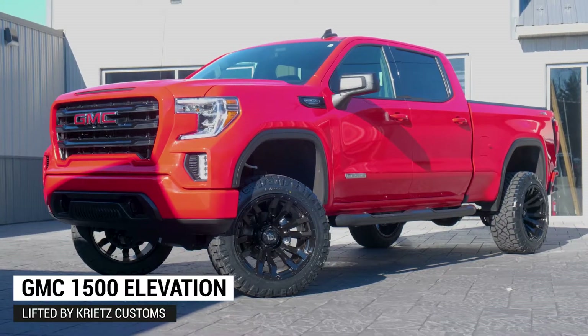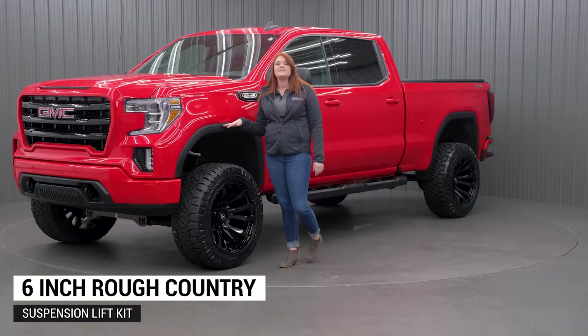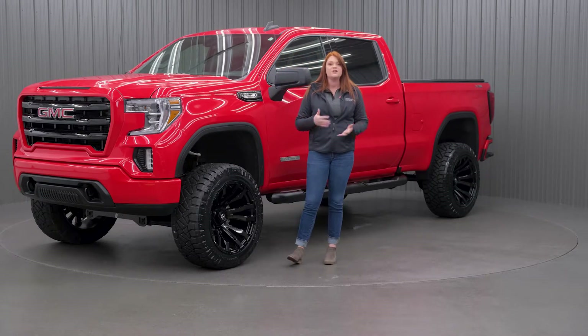Starting off with the suspension kit, we did add a 6-inch Rough Country suspension kit just to get a little bit more ground clearance. Now, on these new body style GMCs, they have the rounded fender well, so you can get a bigger wheel and tire package without having to lift it the whole 6 inches. So you can do different variations of wheel and tire packages.